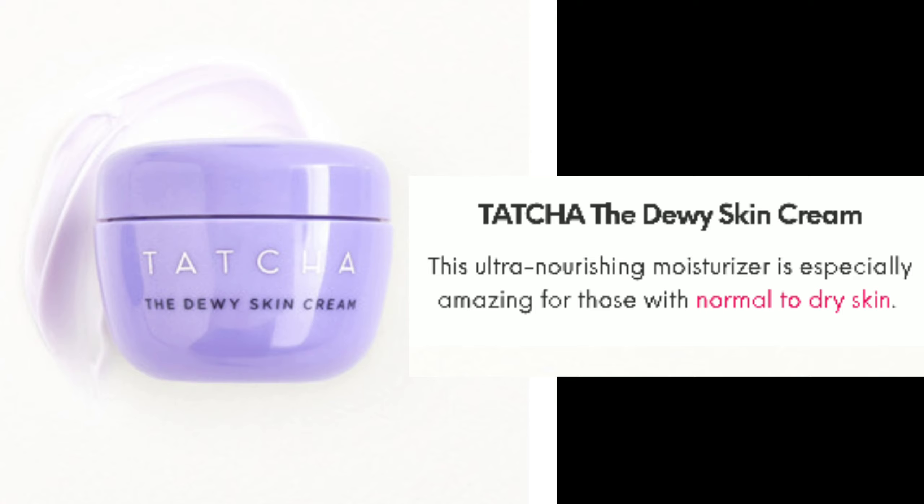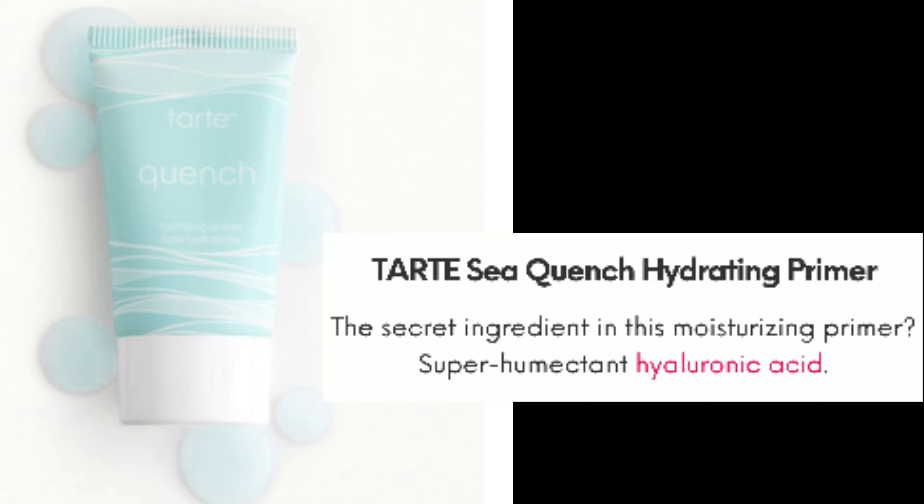The Tatcha Dewy Skin Cream is an ultra-nourishing moisturizer, especially amazing for people with normal to dry skin — perfect for your girl. Next is the Tarte Sea Quench Hydrating Primer; the secret ingredient in this moisturizing primer is a super humectant, hyaluronic acid.